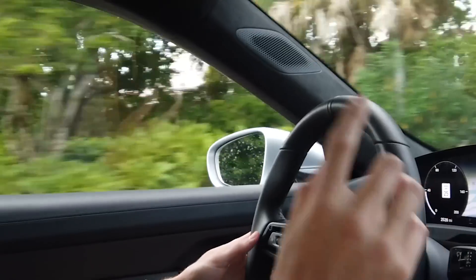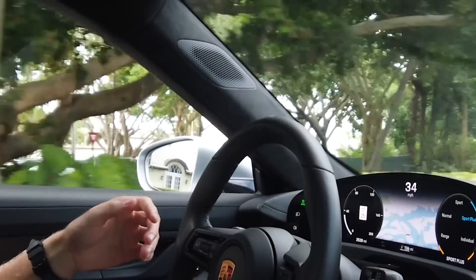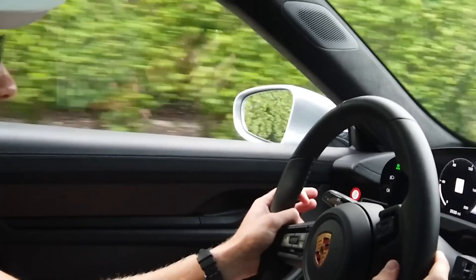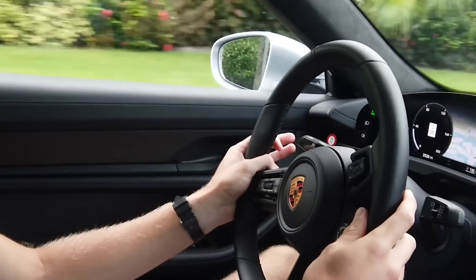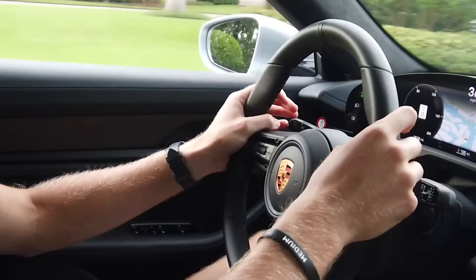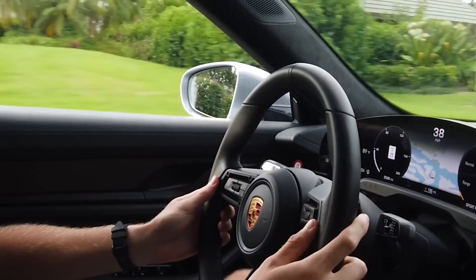Handling is superb. We haven't tried launch control yet — we've done a couple rolling pulls and they're pretty damn violent. I know for a fact if you turn traction off this thing will be happy to spin its tires, but it's not my car so I'm not spinning someone else's tires.